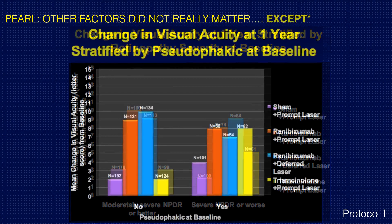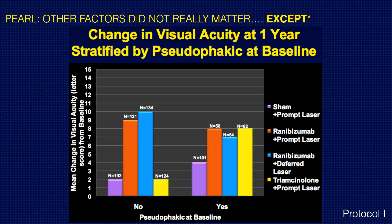There was one exception, however, and that was pseudophakic patients. When you look at pseudophakic patients, triamcinolone and prompt laser treatment actually did as well as anti-VEGF therapy. We will come back to this in just a bit.